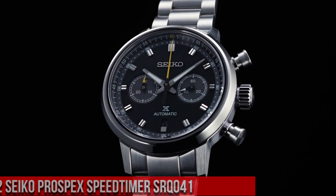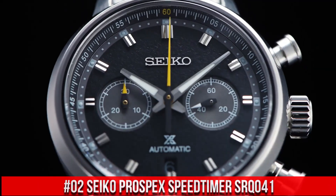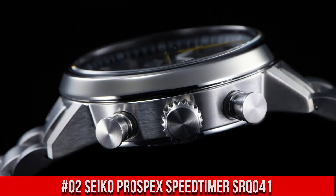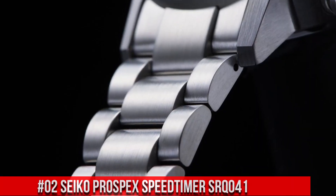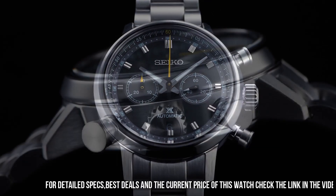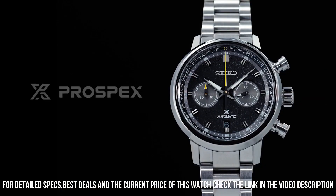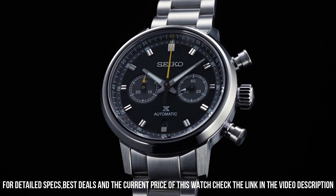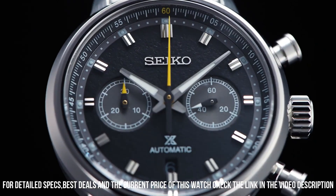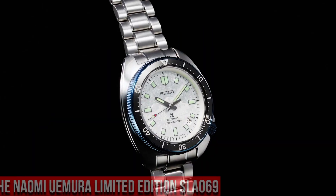Number 2: Seiko Prospex Speed Timer SRQ-041. Nowadays the price is $3,200 USD, but this price will vary with time. Power reserve approximately 45 hours, 34 jewels. Functions: equipped with small seconds hand, stop seconds function. Case material: stainless steel with super hard coating. Case thickness: 15.1mm, diameter 42.5mm, lug-to-lug 50mm. Dual curved sapphire crystal with anti-reflective coating. LumaBright on hands and indexes. Three-fold clasp with push-button release. Distance between lugs 20mm. Water resistance 10 bar.